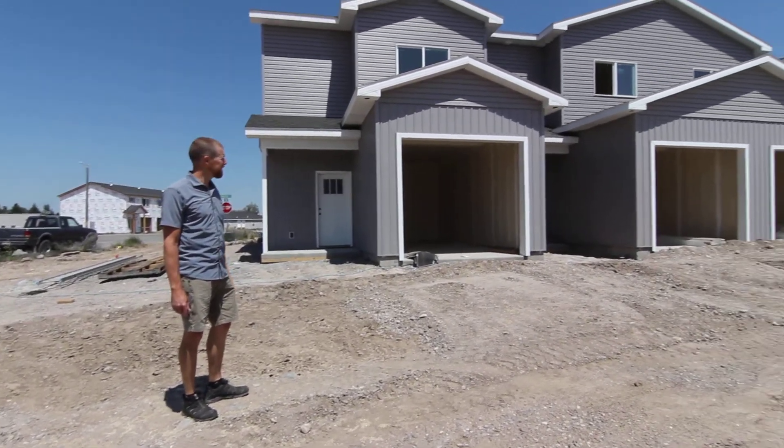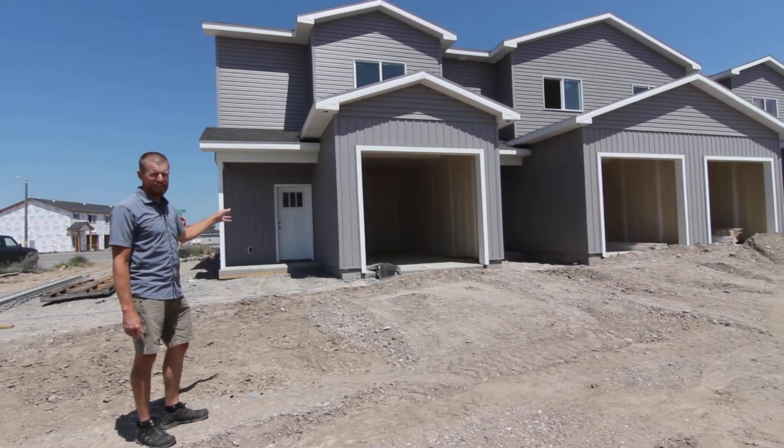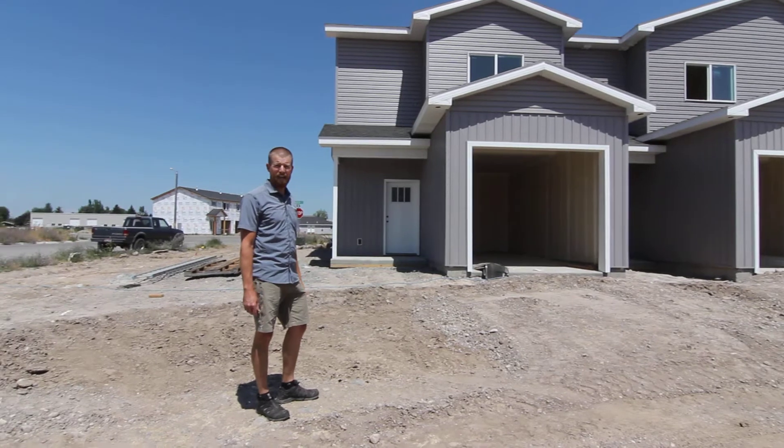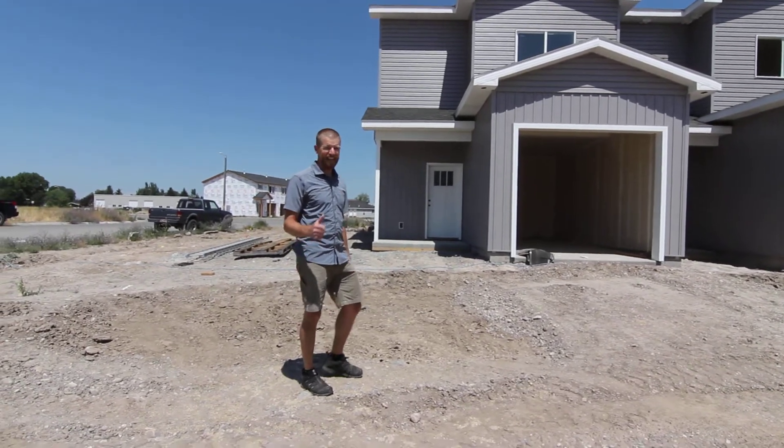We're at 655 Ruby Circle. What we have is a 1,367 square foot, three bedroom, two and a half bath. I'm excited to tell you about it.